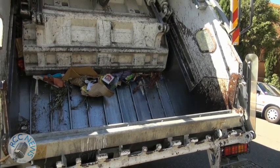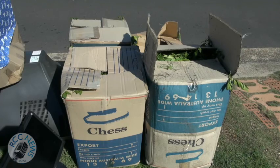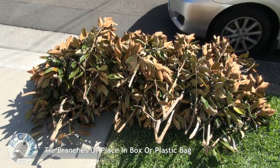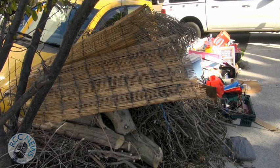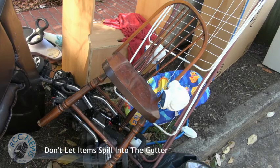Make sure your items are stacked neatly on the outer edge of the nature strip in front of your property in line with council's waste and cleansing services guide. If your items spill over onto the footpath you will block pedestrian access and fines may apply. Also do not place any items in the gutter.